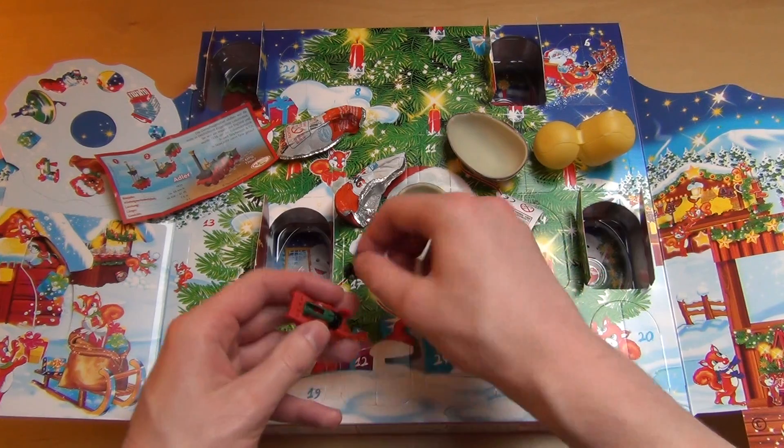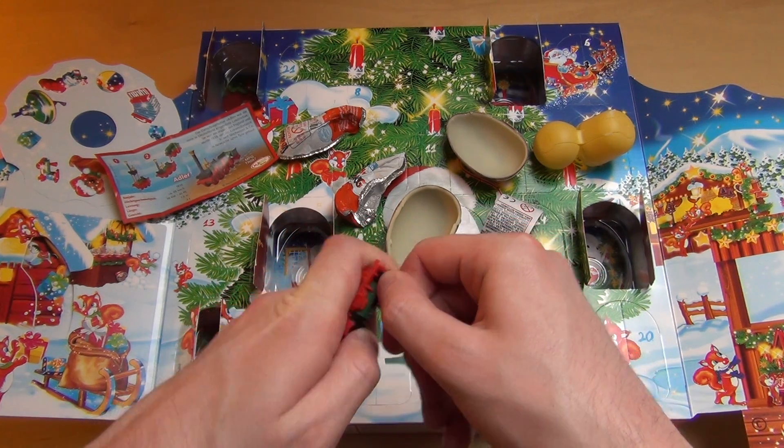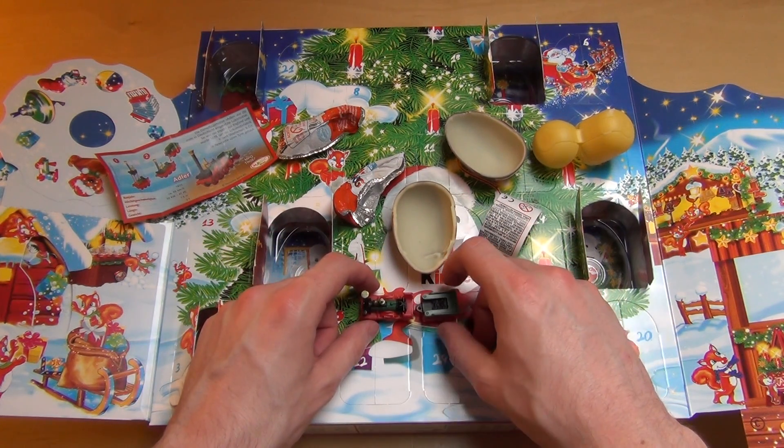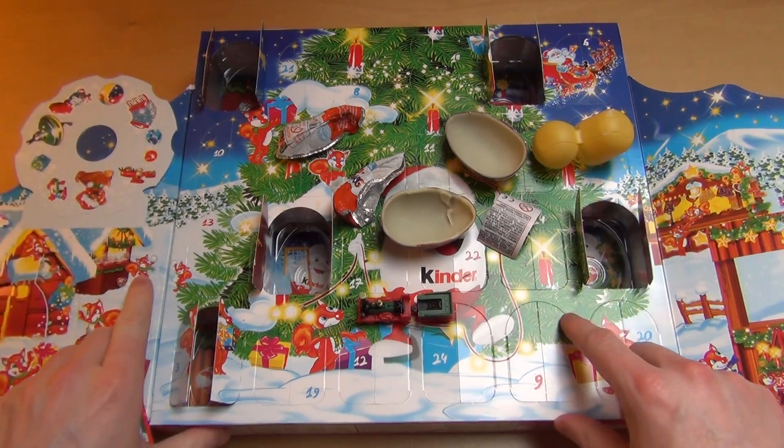It's actually the coal wagon. It's really easy to assemble, and here we go — that's it. No roof, okay.